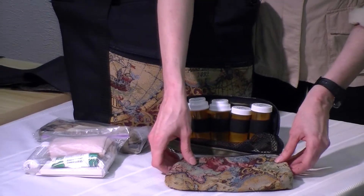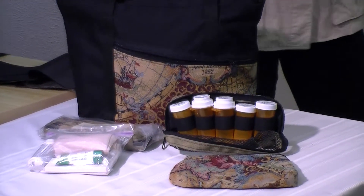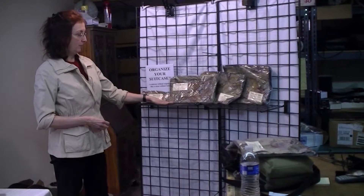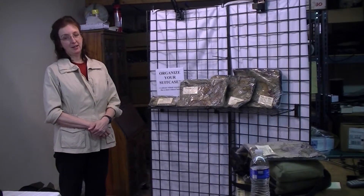So when you consider organizing all of your small products, consider MKI bags. They have a complete line of products, including the MetaPak which you just saw, the packing tubes, the pockets, and the packing cubes. And as you organize your suitcase, remember that an organized suitcase is like a closet with hangers.